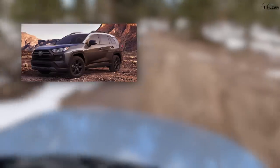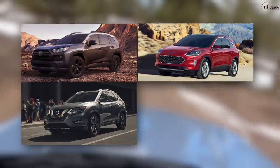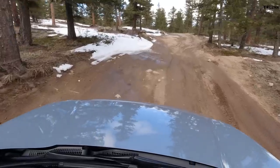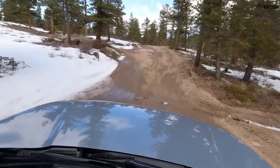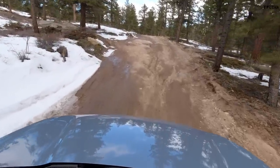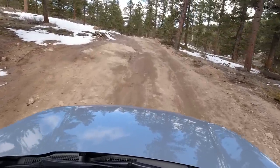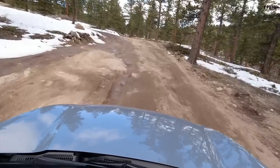The Honda CR-V is a compact crossover that competes with the Toyota RAV4, Nissan Rogue, Ford Escape, and Chevrolet Equinox. This is a super popular class — Honda sells hundreds of thousands of CR-Vs every year. One of the reasons is that unlike a traditional mid-size sedan, these crossovers have a little extra ground clearance, typically all-wheel drive, and people think they're more capable than their sedan counterparts — which is kind of what we're out here today testing.